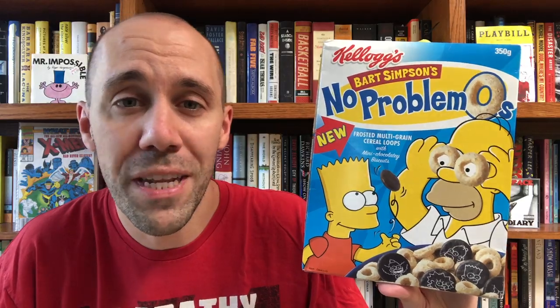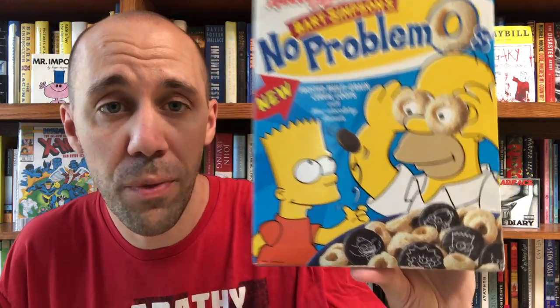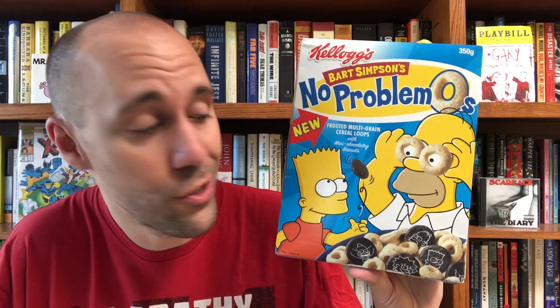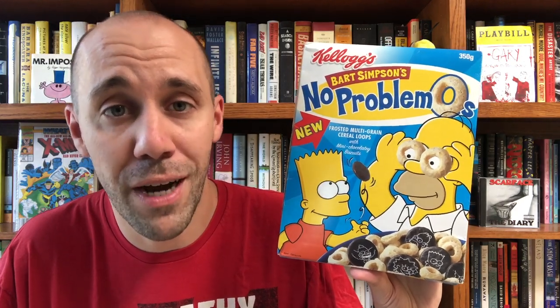Which is why they might not look familiar to some of you. First up, let's start with Bart Simpson's No Problemos. This cereal was released by Kellogg's back in 2002. You can see Bart and Homer here on the box, and the cereal is frosted multi-grain loops with mini chocolatey biscuits. Judging from the box, it looks like those wafers or cookies or biscuits have white etchings of Simpsons characters on them. I'm willing to bet when we open this stuff and take a look, the etchings on those biscuits will probably be non-existent at this point. Also, I was surprised to find out this cereal actually had a commercial. It's kind of bland and generic, but take a look.